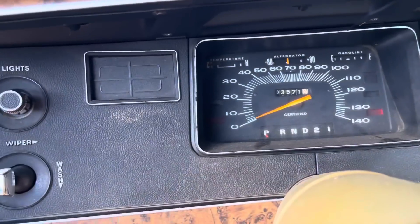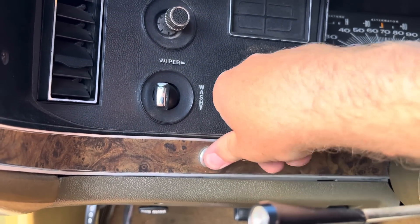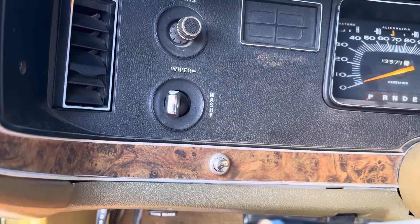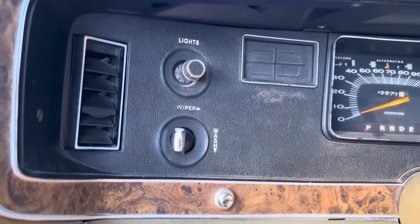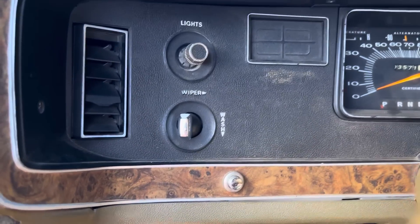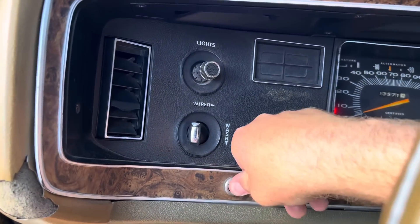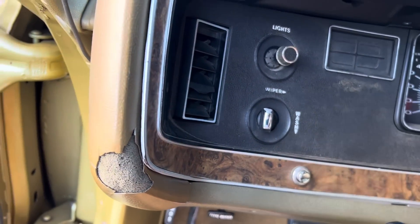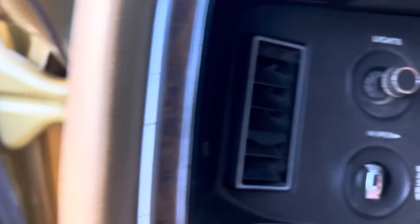Another cool thing on this is a power trunk release — it's right there. It only works with the key on, but it's kind of cool; you can get the trunk open real quick as long as it wants to be running. It needs a little more juice — never mind.